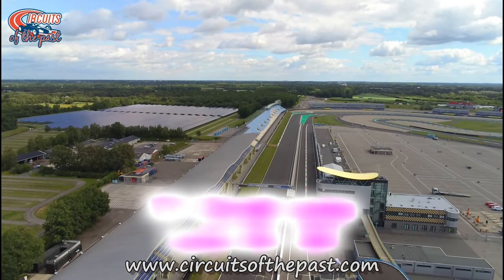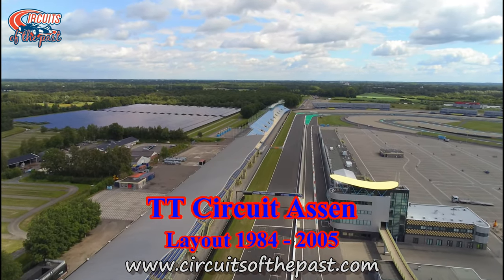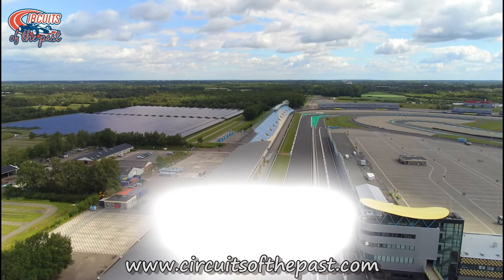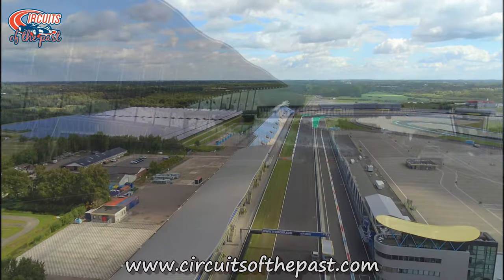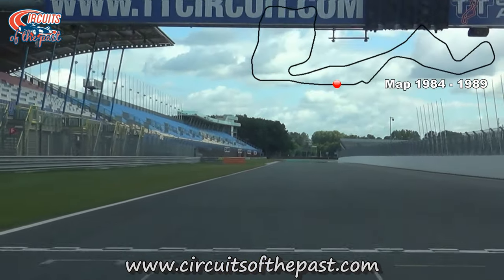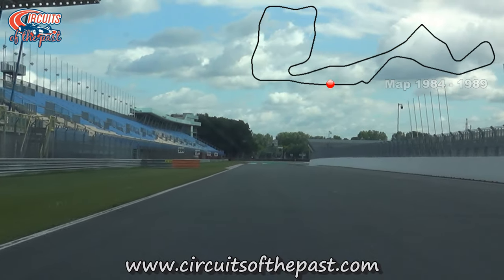In this Circuits of the Past video, Herman shows you around the 1984 to 2005 layout of the TT Circuit Assen in the Netherlands. We start at the start-finish straight, which has been here since 1926.